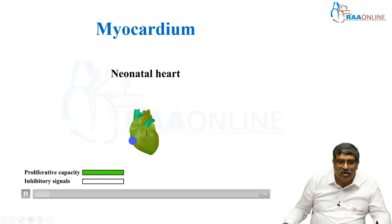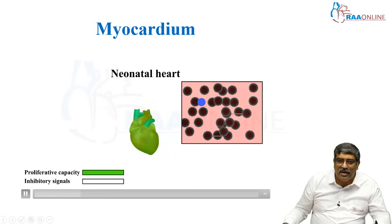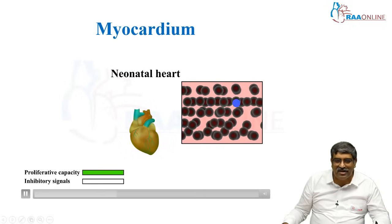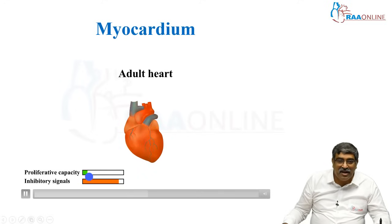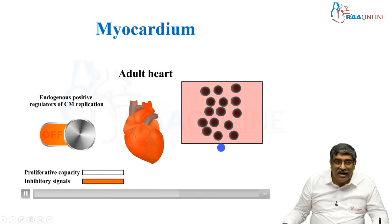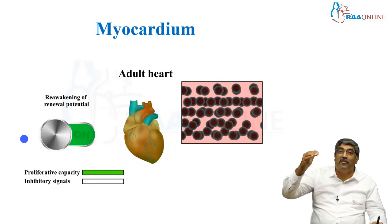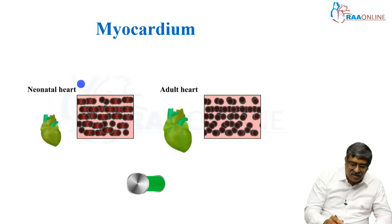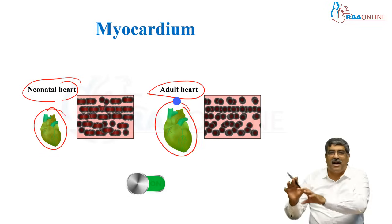Looking at the neonatal heart, the proliferative capacity is very high — cardiomyocytes multiply exponentially and the renewal capacity is very high. Here you can see the multiplication of a cardiomyocyte happening. In the adult heart, however, the inhibitory signal is very effective and the proliferative capacity is minimal — it moves into an off mode. There is a reawakening of renewal potential, but the inhibitory signal helps to overcome injury. So in summary, proliferation is greater in the neonatal heart and the inhibitory signal is dominant in the adult heart.